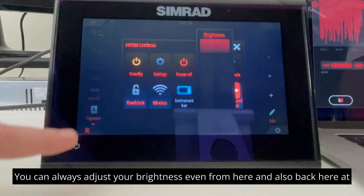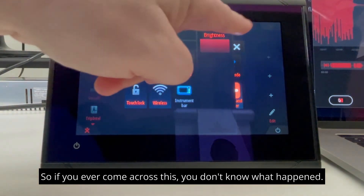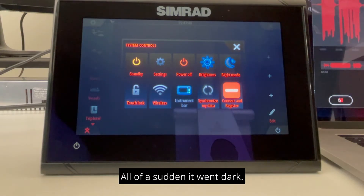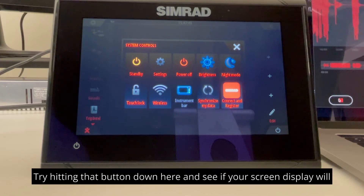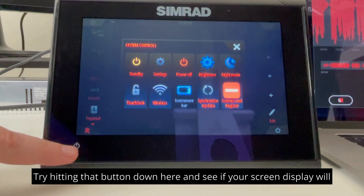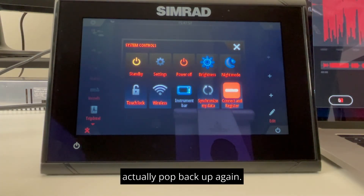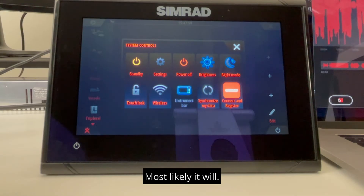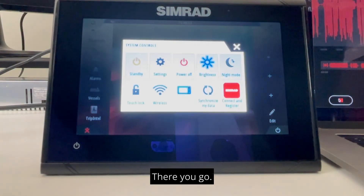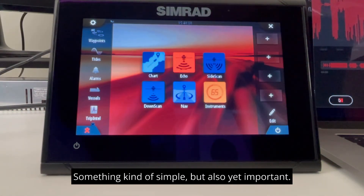And also back here at this button. So if you ever come across this and you don't know what happened, all of a sudden it went dark — don't panic. Try hitting that button down here and see if your screen display will actually pop back up again. Most likely it will. So we're going to go ahead and take it back to regular settings. There you go. So that's it for today. Something kind of simple, but also yet important.